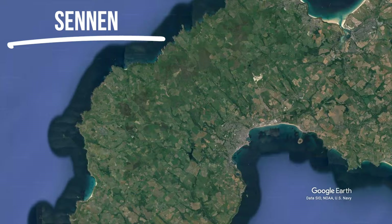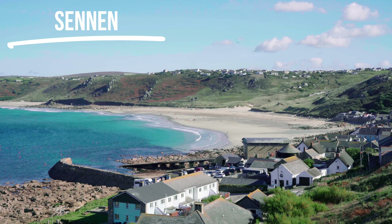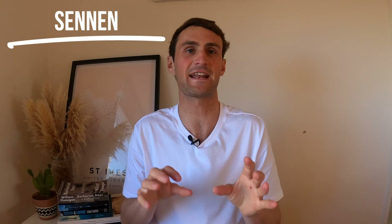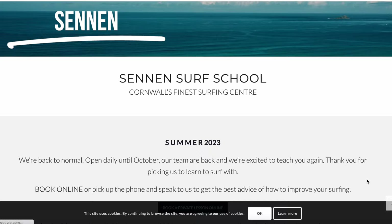Moving back westward down the coast you've got Sennen. Sennen and the adjoining Gwenver Beach are some of the most consistent and exposed beaches in Cornwall, meaning there's basically always waves. While one end of Sennen cops a lot of swell, as the beach bends around into the corner you've got a bit more shelter - great for beginners. Unless the conditions are gargantuan, you're always going to be able to surf at Sennen. Go and see the guys at Sennen Surf Centre for the best coaching in the area.